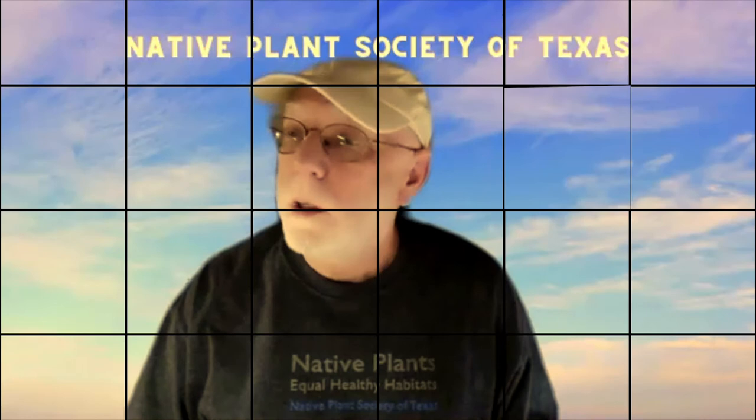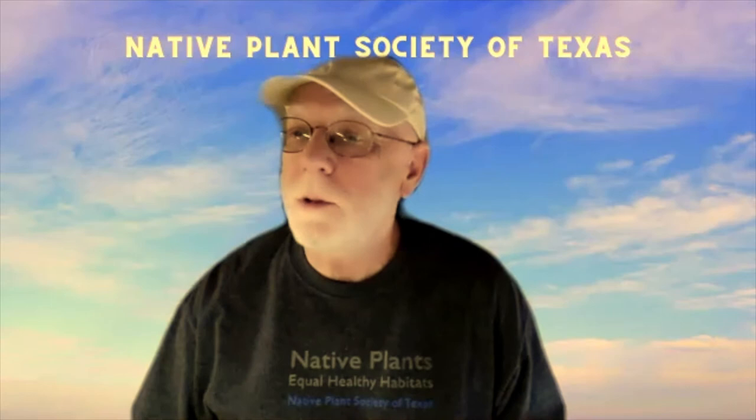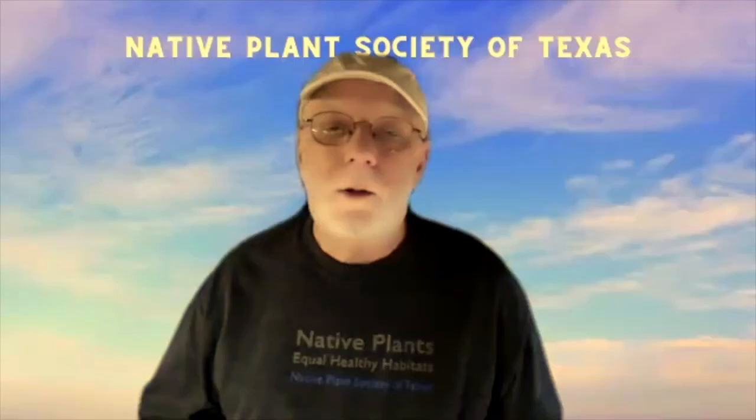Hello everyone. I want to welcome you all here on behalf of the Native Plant Society of Texas Cross Timbers chapter. We have a good program coming up with Carol Garrison of the John Bunker Sands Wetlands. Would you like to go ahead and introduce our speaker?